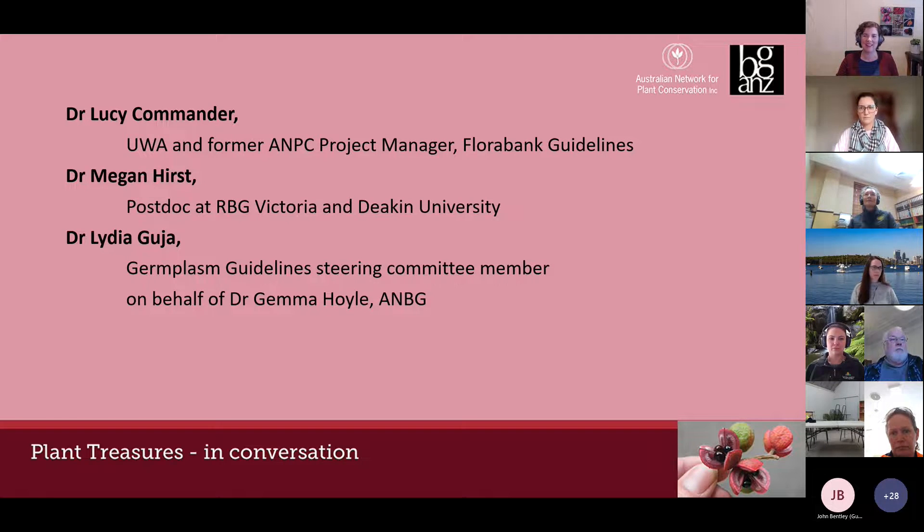Lucy has a particular interest in the regeneration niche, asking why seeds germinate when and where they do, and how we can mimic those conditions to improve landscape management and ecosystem resilience. Next we have Dr Megan Hurst, a postdoctoral fellow in seed science at the Royal Botanic Gardens Victoria and Deakin University. She works in the Victorian Conservation Seed Bank at the National Herbarium of Victoria.